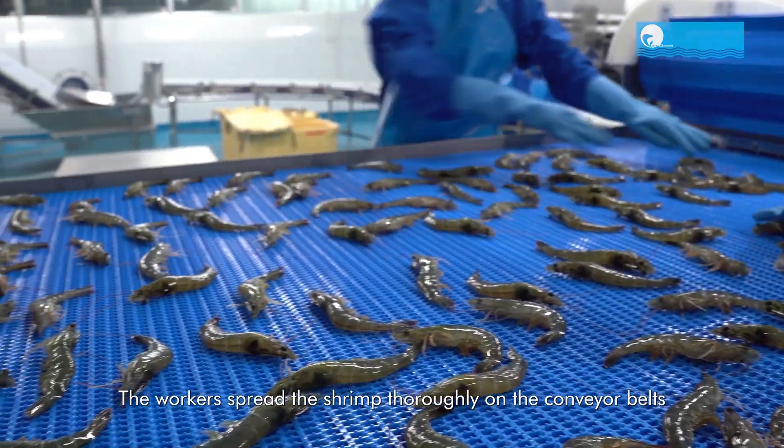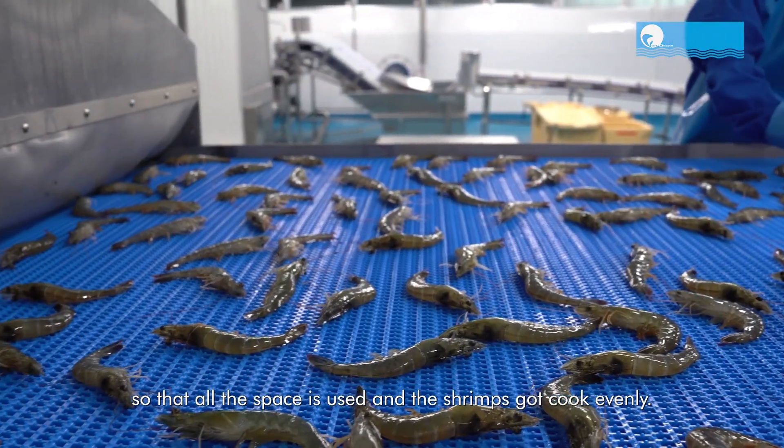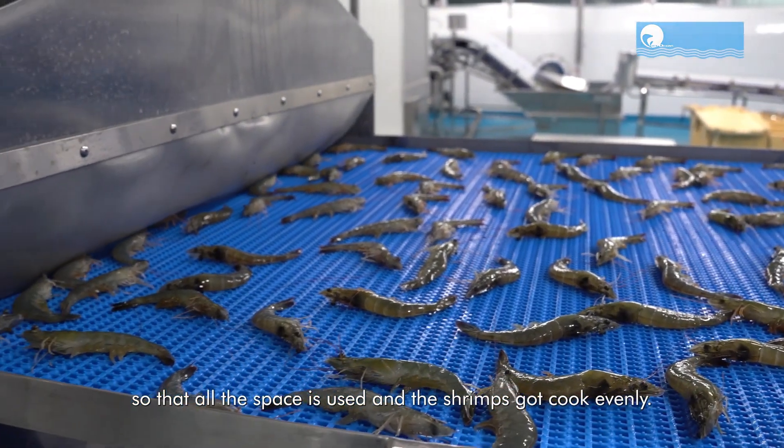Now let's take a closer look at the meticulous shrimp processing journey.